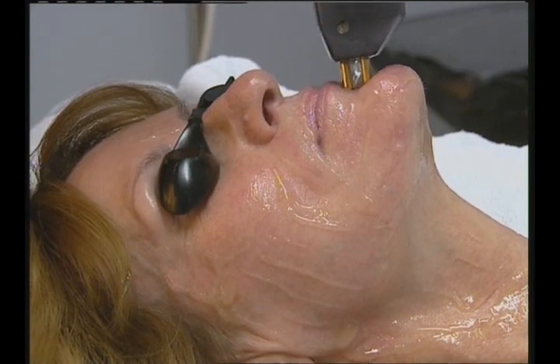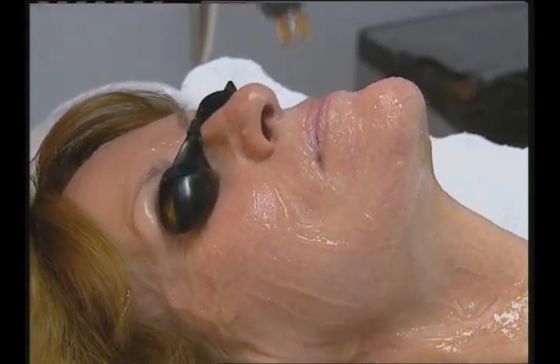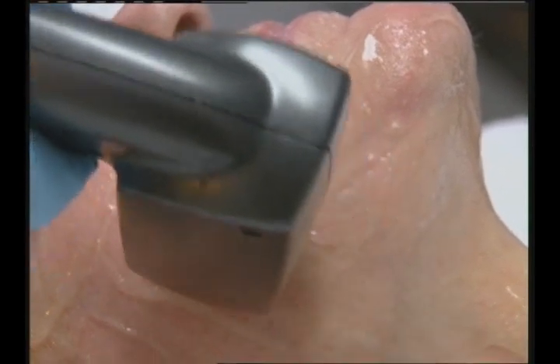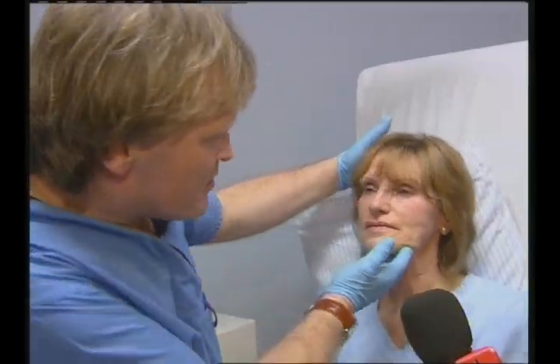Ellen describes the Polaris as bearable but not very pleasant. The injections were also bearable, aided by the local anesthetic cream applied beforehand. However, she could still feel a sort of electric shock sensation when the laser worked on the bone area.